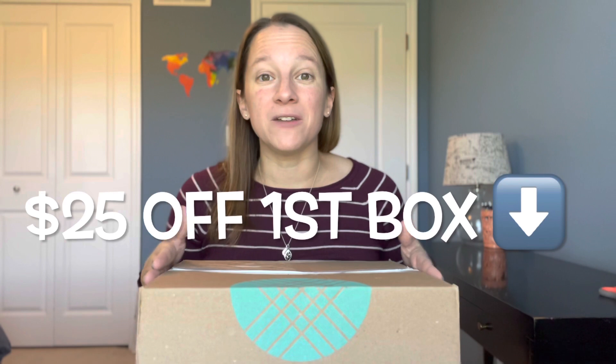If you are new to Stitch Fix, I have a link below in the description that will give you $25 off your first box — that covers your styling fee and $25 towards something in your box, so you're out no money. There's no risk to you. Once in a blue moon they'll give a better offer like $75 or $100 off. When I do get one of those, I share it on my Instagram — I'll leave that link as well.